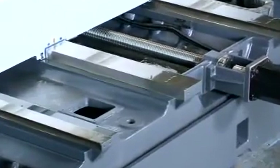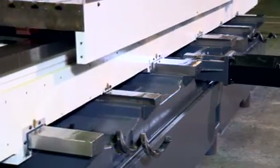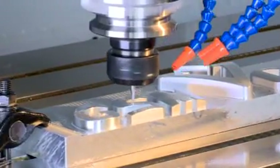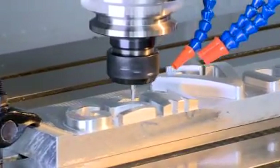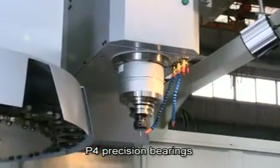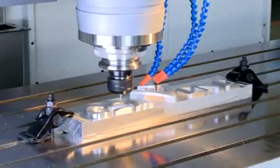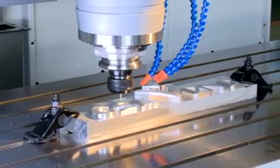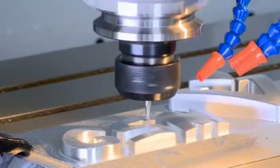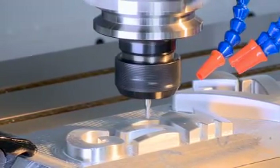High Precision Machining. The base adopts a high rigid, pressure resistant 4 boxways design to expand the scope of transmission chip removal and provide the machine stability, accuracy and fluency required for long time machining. After the spindle has passed long running tests, it is equipped with P4 precision bearings that make it resistant to heavy cutting and able to bear high axial and radial cutting forces, achieving maximum rigidity and stability and ensuring the accuracy of each movement.